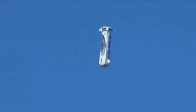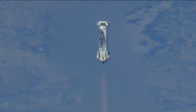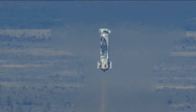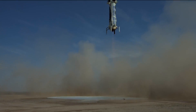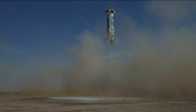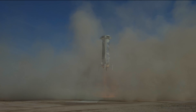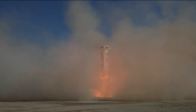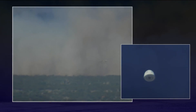That engine should be relighting soon. 5,000 feet. There's that engine relight. Landing gear deployed. 5 miles per hour.